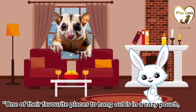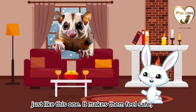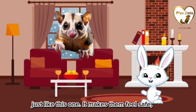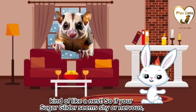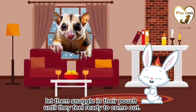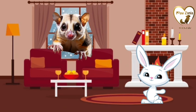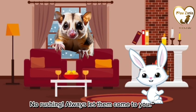One of their favorite places to hang out is in a cozy pouch, just like this one. It makes them feel safe, kind of like a nest. So if your sugar glider seems shy or nervous, let them snuggle in their pouch until they feel ready to come out. No rushing — always let them come to you.